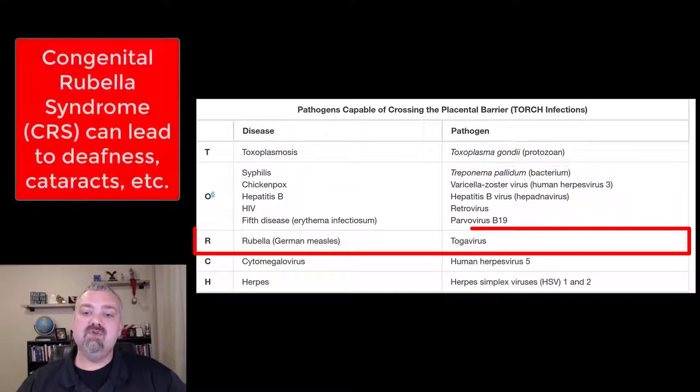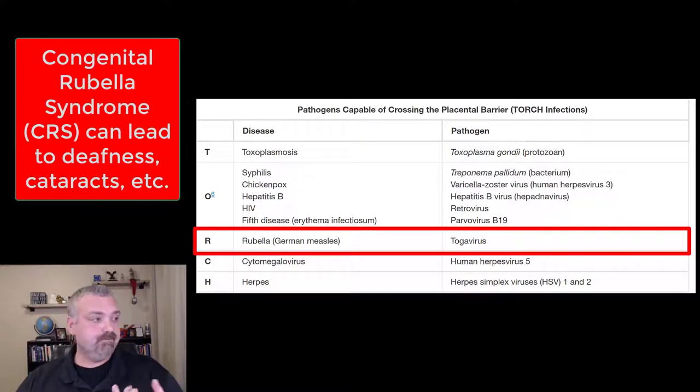The R is rubella, or German measles. This one's very important because it can lead to CRS — congenital rubella syndrome. It can lead to deafness or hearing impairment, cataracts, heart problems, and problems in the brain as well. That's why rubella is such an important disease to avoid while you're pregnant.